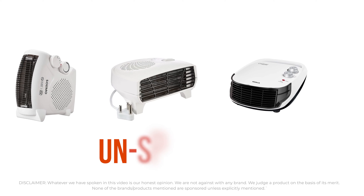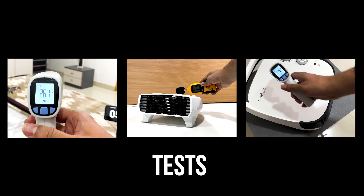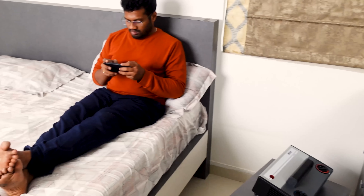I would like to tell you that all these recommendations are completely unsponsored and we are not trying to promote any particular brand. These are our honest opinions based on the tests we have performed on the products we have purchased. So do watch this video till the end to find a perfect room heater for you.